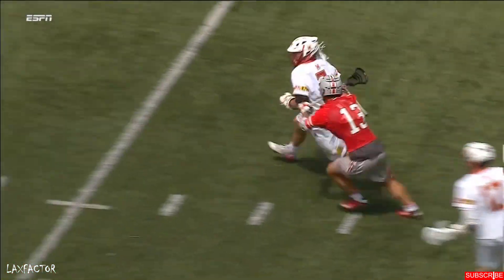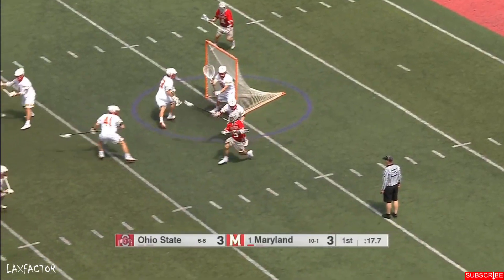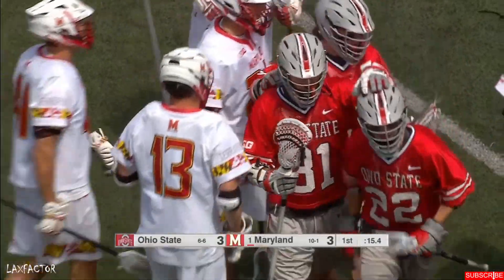His father, a legend coach out on Long Island — he played for him when he was in high school. The pick from Colby Smith; Jusinski with a goal and assist so far, his second helper, as he finds Colin Chell, who's got an early half zone.